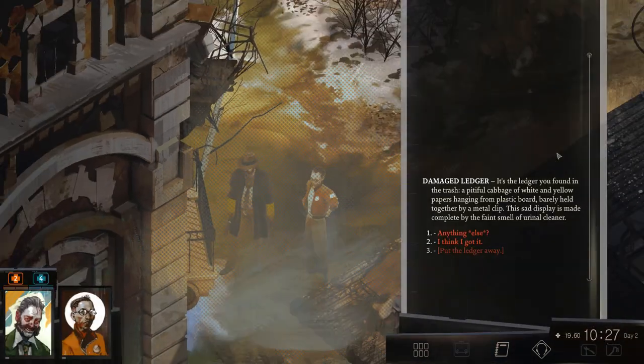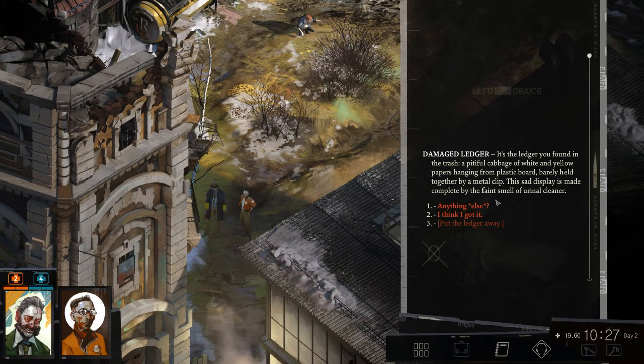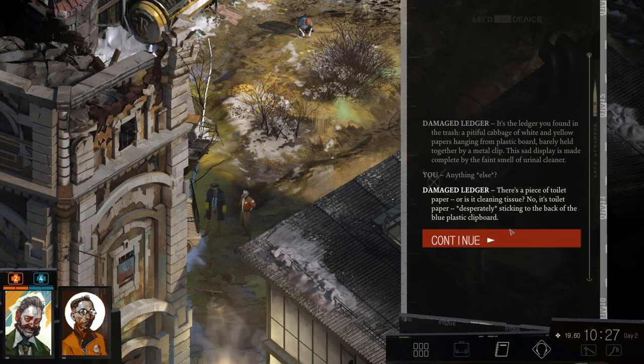Interact with the damage ledger. It's a ledger you found in the trash — a pitiful cabbage of white and yellow papers hanging from a plastic board, barely held together by a small clip. The sad display is made complete by the faint smell of urinal cleaner. Is it a piece of toilet paper or cleaning tissue? No, it's still paper, desperately sticking to the back of the blue plastic clipboard.